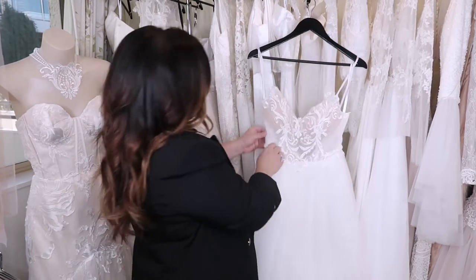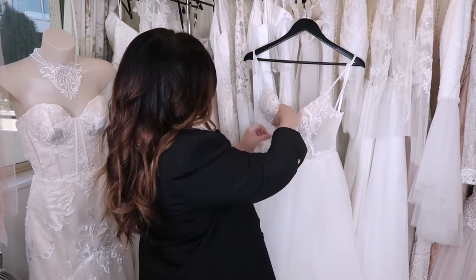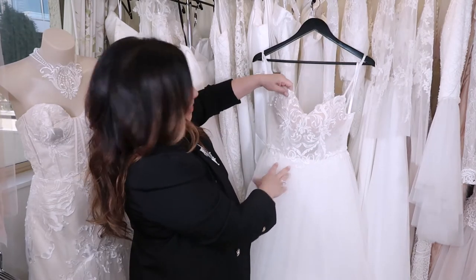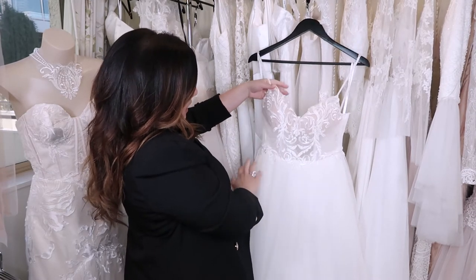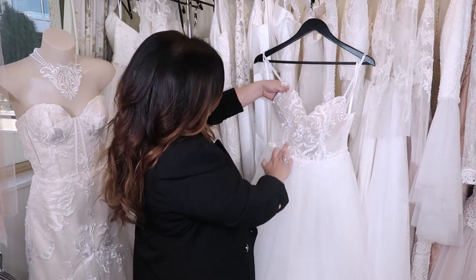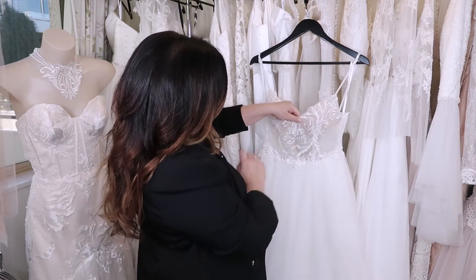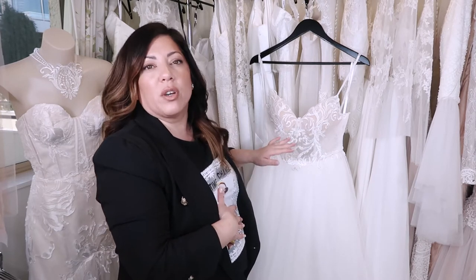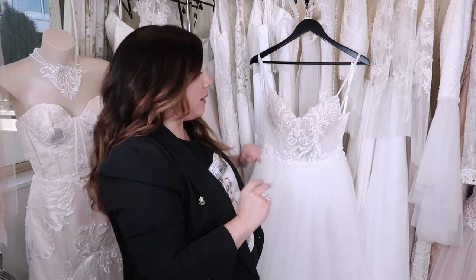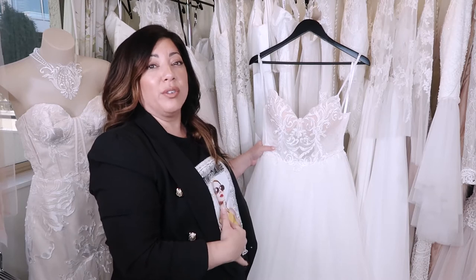They've also put boning in the sides, which is great, but they didn't put any in the front, so I'm going to have to add a little bit of boning in the front to keep the dress firm and straight instead of it flopping around. Normally there's boning in the center too, but in this design, because it's sheer, I opted not to put boning right in the center because you'll see it and it would look a little ugly. I can always add that later if the client tries it on and we really do need that structure.